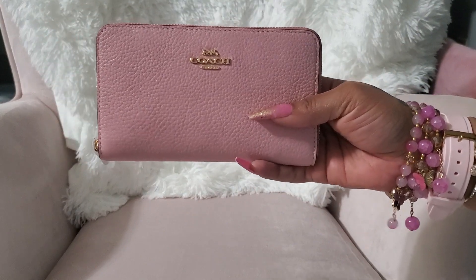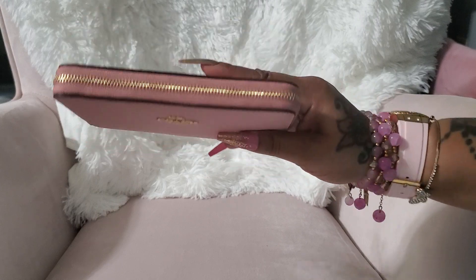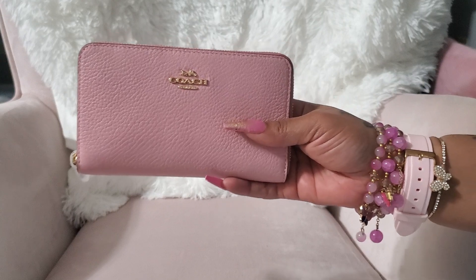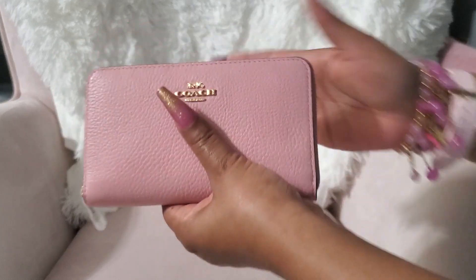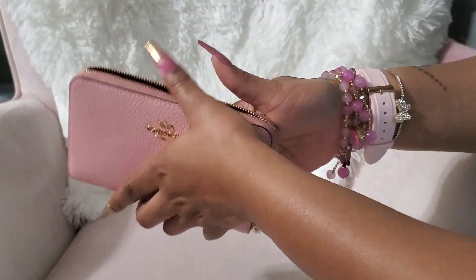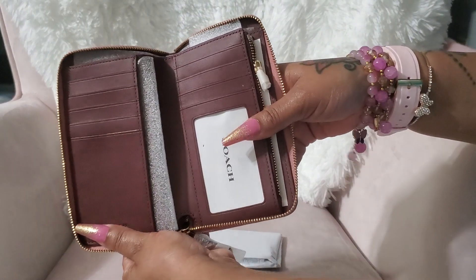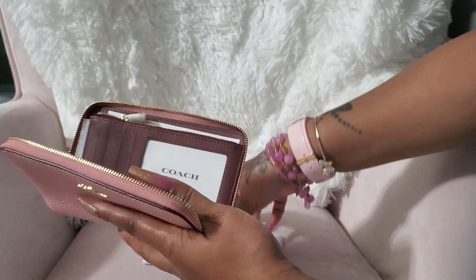This was the first thing I got — this medium ID wallet from Coach. This is my favorite style of wallet, it's in powder pink. I kept going back and forth on this wallet, then I saw it on Glamour Girls' channel so I ordered it. I love it, it's the perfect pink, it's beautiful, and it is burgundy on the inside. I love how it opens up.